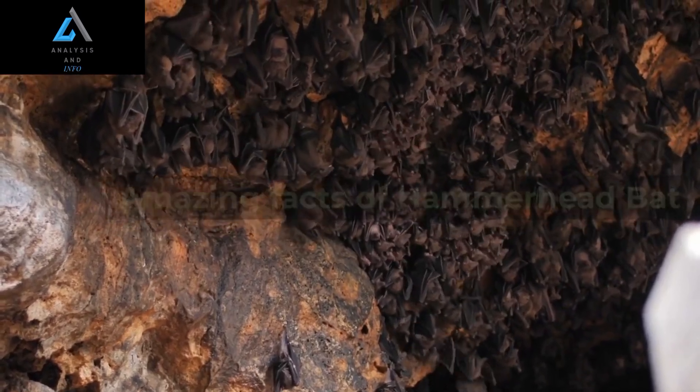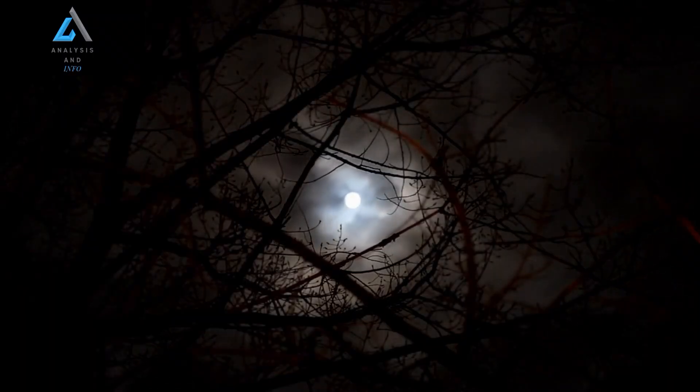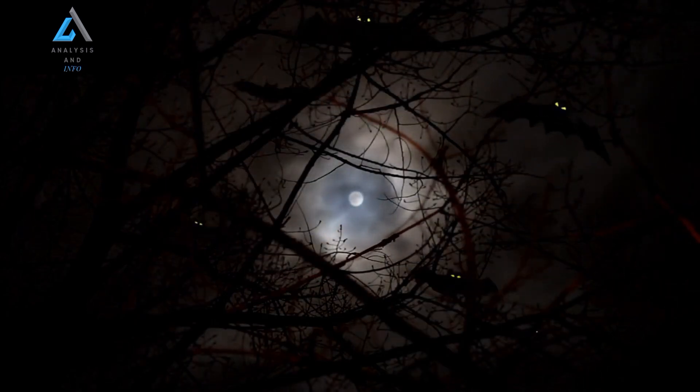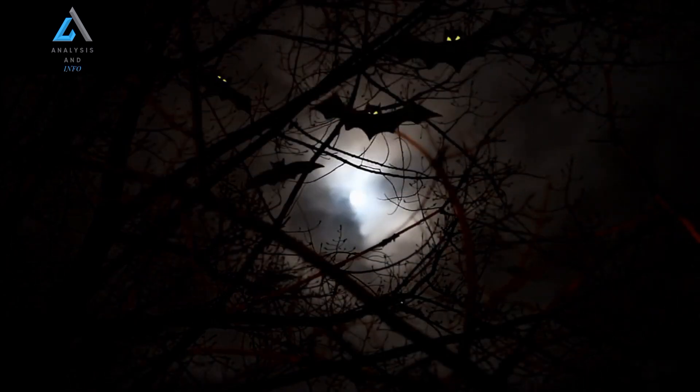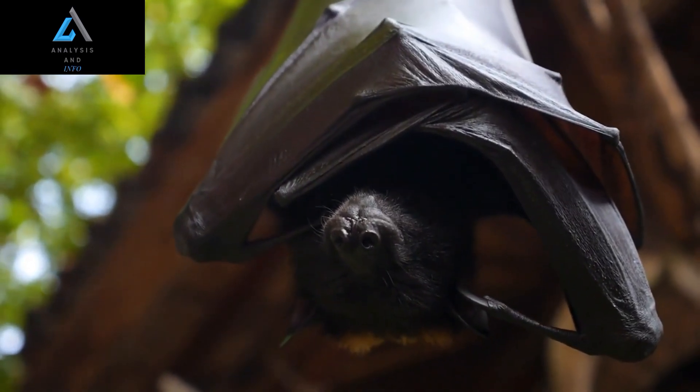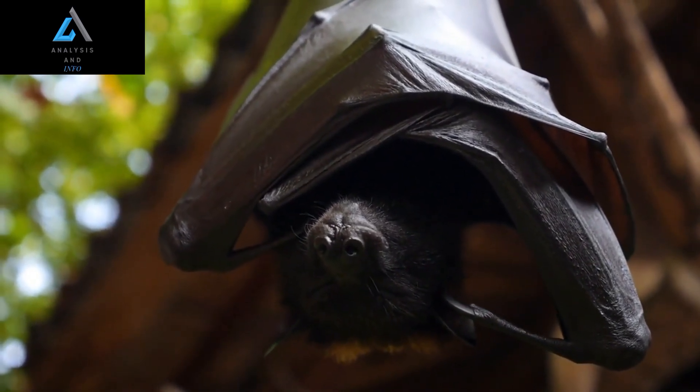The hammerhead bat is not just one species, but actually a group of four different species that are found throughout Africa. These species are the greater hammerhead bat, the little hammerhead bat, the trident bat, and the banana bat.